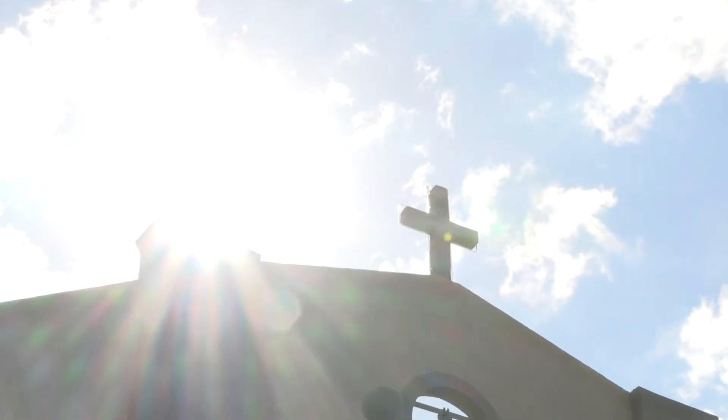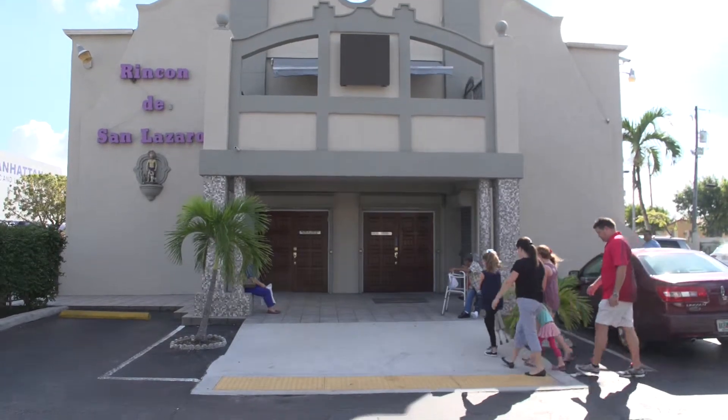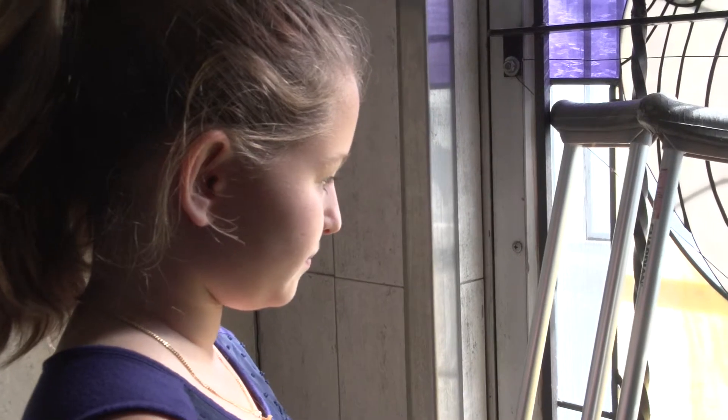What we're doing today — we are here so my daughter Madison can leave her crutches at St. Lazarus Shrine. If another person needs them, they can use them, and when they're done with it, they can pass them on to whoever needs them. It's amazing. Words can't describe how I feel — I feel very happy and relieved that I don't have to walk with a limp anymore.